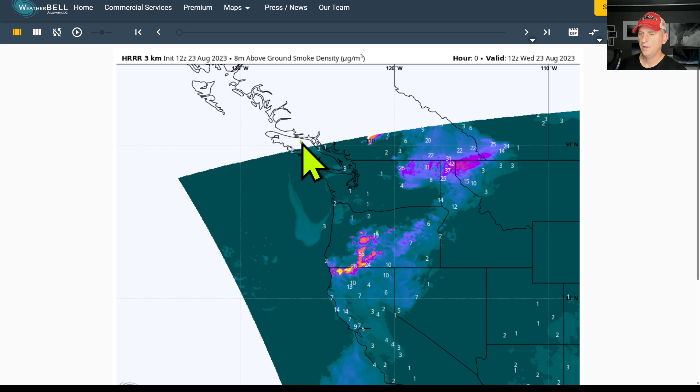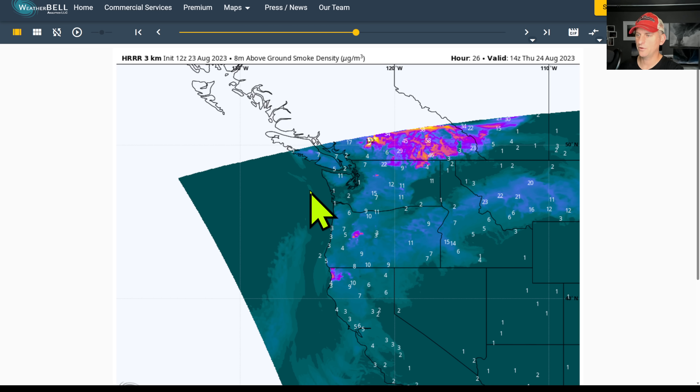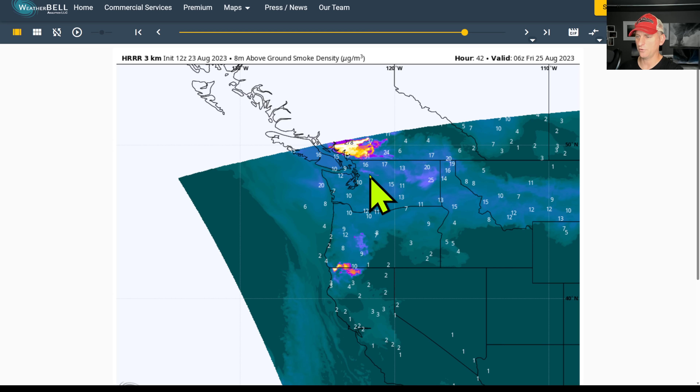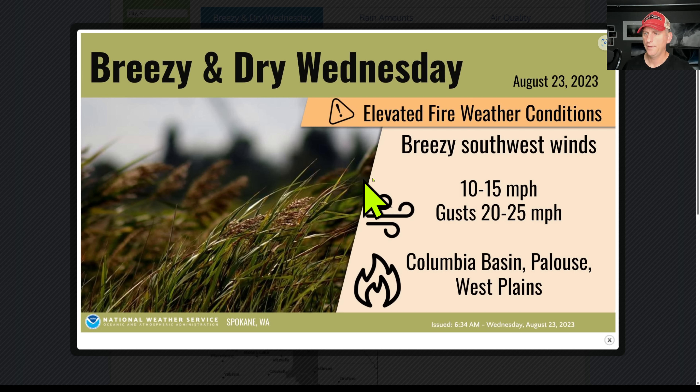Now looking at the HRR — this is the 12Z run going out about 48 hours. With that upper level low coming off our coastline, we're going to turn the flow offshore again. It doesn't look quite as bad right now, but this is provided that we don't start any additional fires across Washington and Oregon with some lightning moving up over the region — even out towards the coastal range. You can see that offshore flow recurring across the area and across southwest BC, with smoke getting particularly bad again, which could mean bad air quality for Seattle and Portland as we go towards later this week and into the weekend.